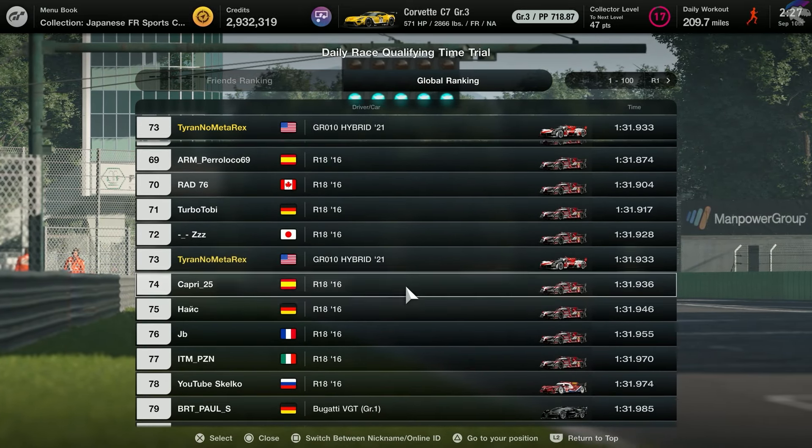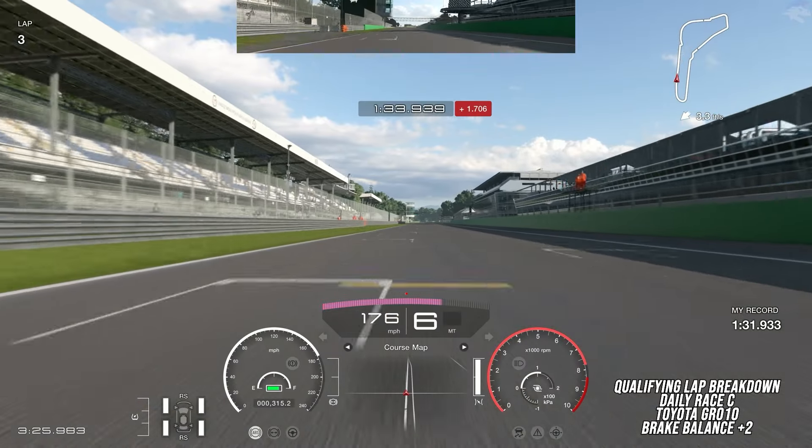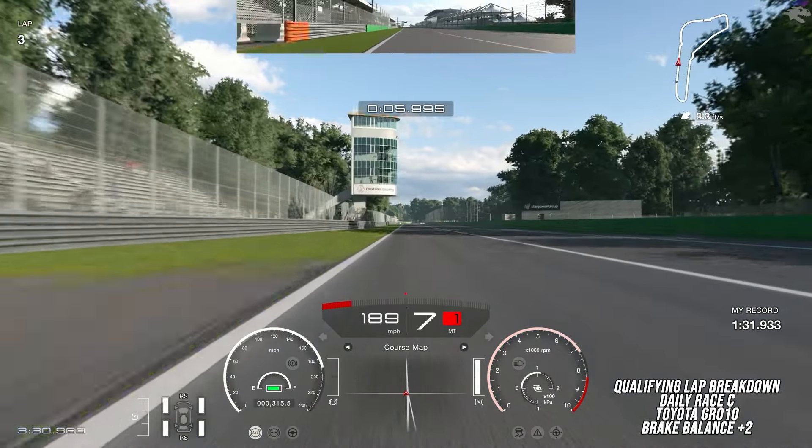Barely squeaking in under 1 minute and 32 seconds, I managed to get 73rd globally with this car. Since we're at Monza, you've got to really focus on your corner exits because almost every single corner is going to lead to a really massive straight.